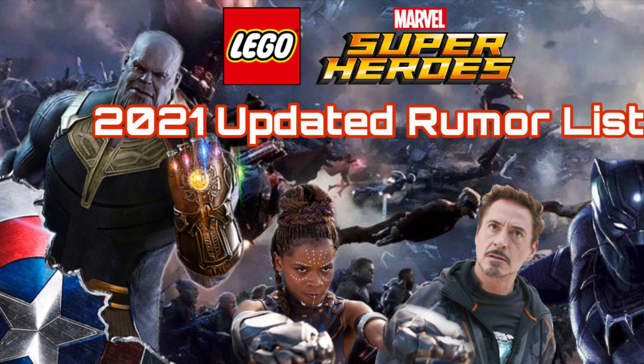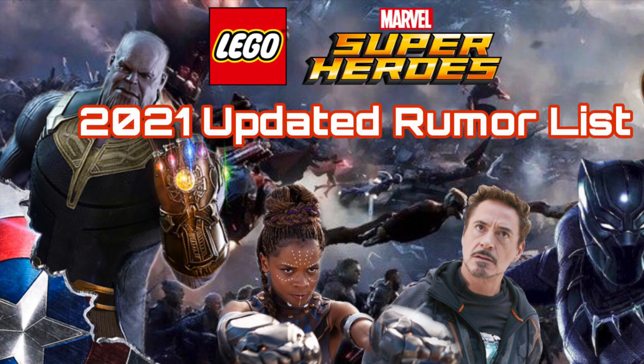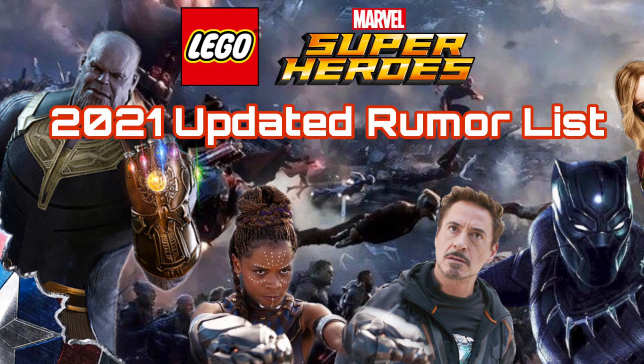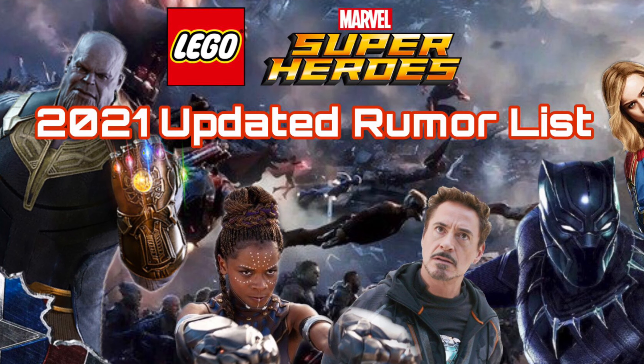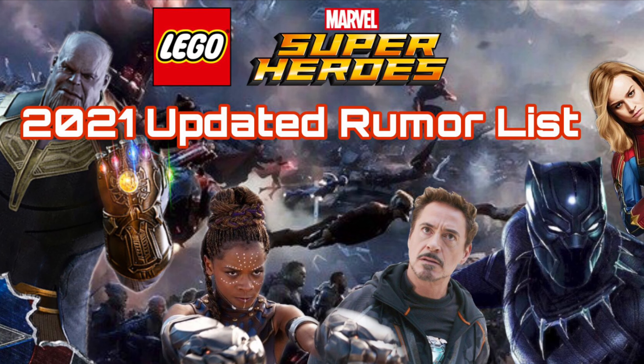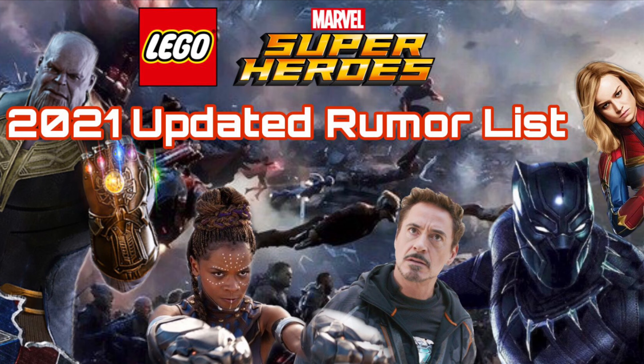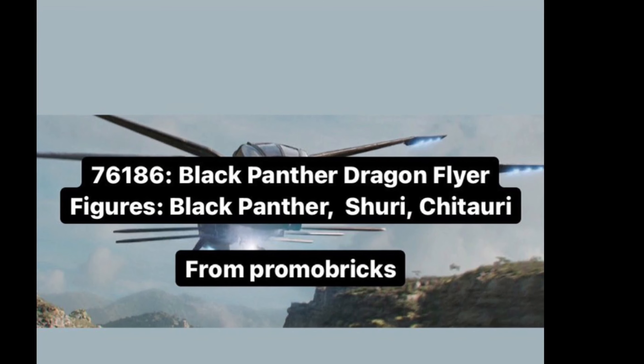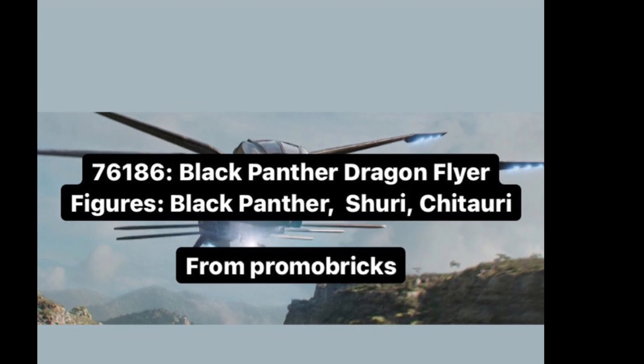We got an updated rumor list for the Summer 2021 Marvel LEGO sets. These rumors are very good and make a lot more sense now. We also got an official reveal of one of these sets, which I'll get into at the very end. These rumors are very promising, and if anything it made me even more excited.